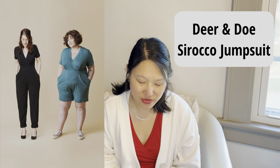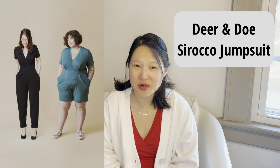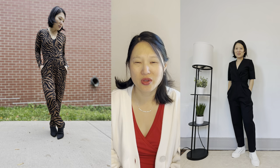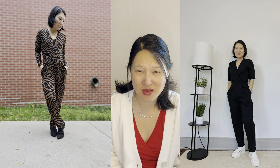The next pattern I want to revisit is the Deer & Doe Sirocco Jumpsuit, which comes in European sizes 34 to 60. I've made two full pants-length versions but I'd actually like to try the romper version this year. My friend Teresa from Lost My Thread has made a version of the romper and they just look so cute and comfortable. I have some cotton spandex jersey rompers that have bagged out and stretched, so I'd like to make this as a replacement for casual lounge wear or running errands.